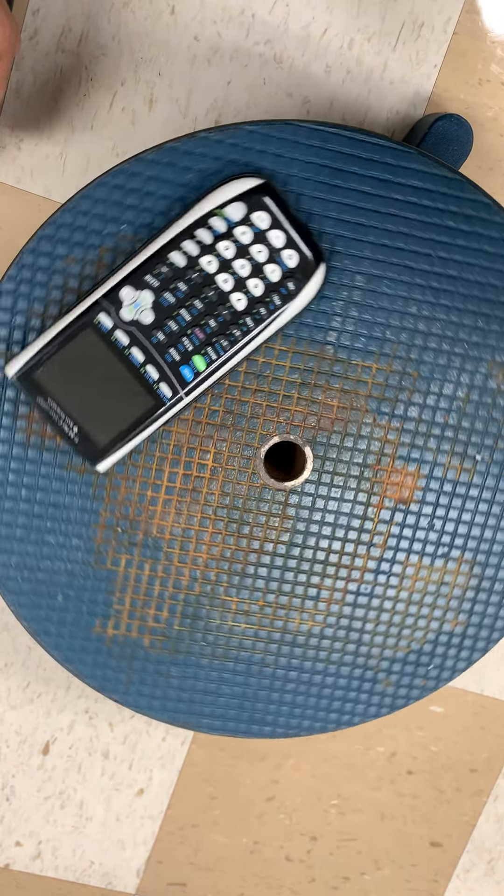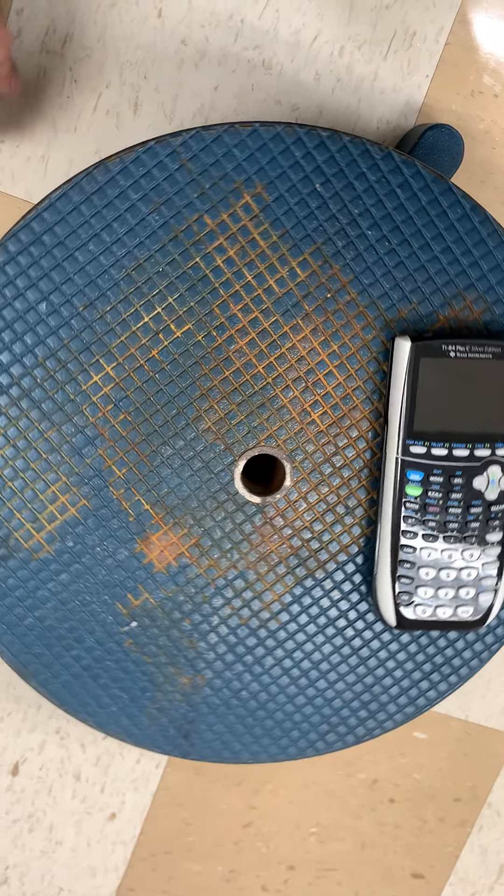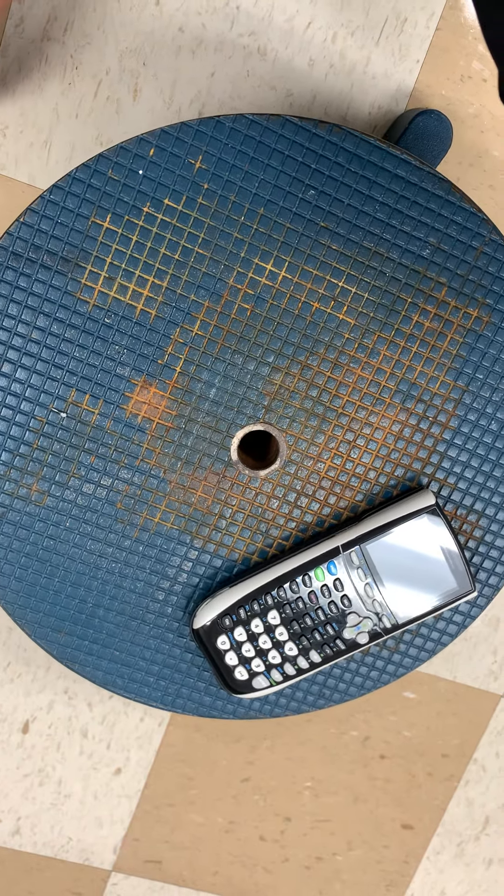As long as you have equal or more friction than what you need to provide that centripetal force, then you'll stay on.